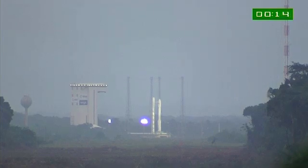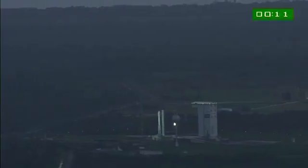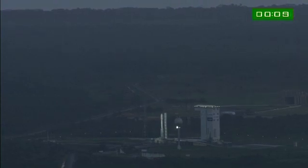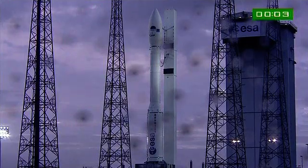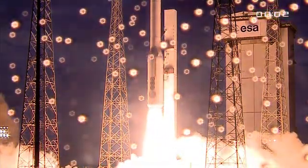A tous de DDO, attention pour le décompte final. 10, 9, 8, 7, 6, 5, 4, 3, 2, 1, top. Allumage, premier étage. Décollage.